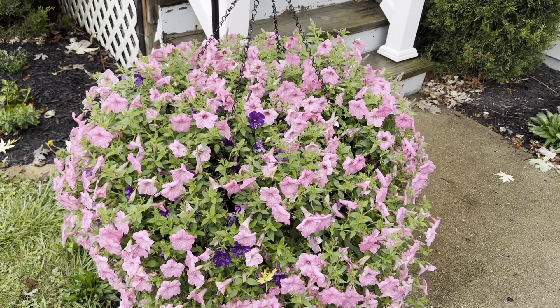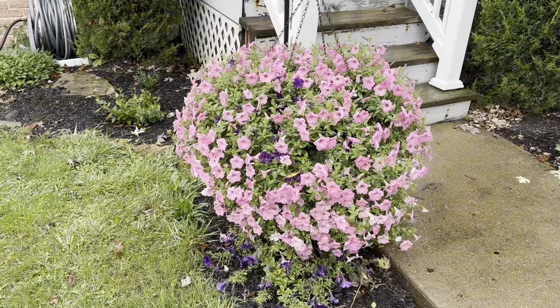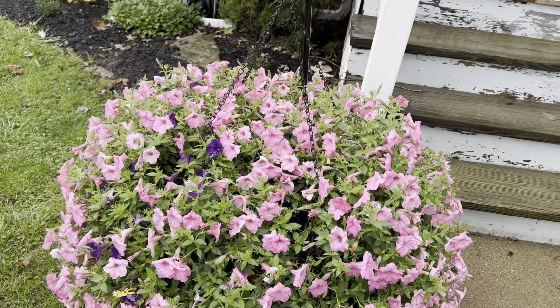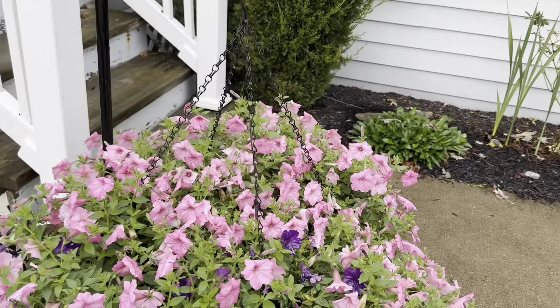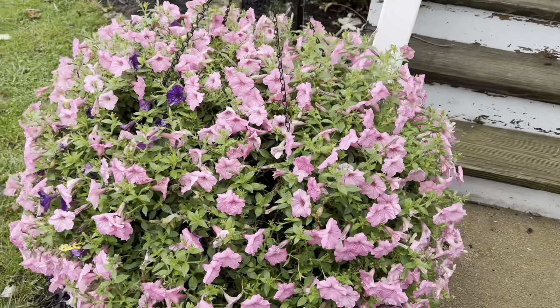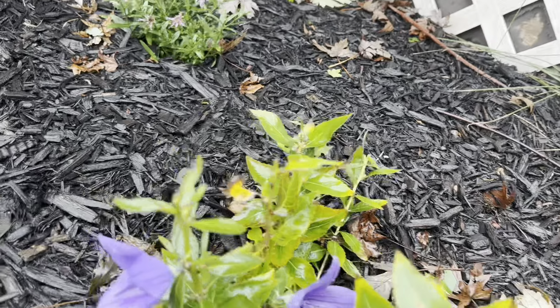My goodness, this is gorgeous. I don't think I've ever grown a hanging basket like this before in my life, and it is incredible. I could probably even do a whole separate video on this, but I already did a video on petunias. So let's move on. This here is a balloon flower - I actually did a video on balloon flowers probably a couple months ago.